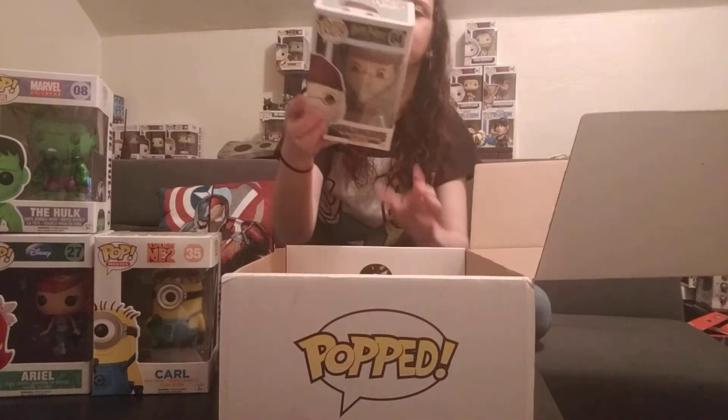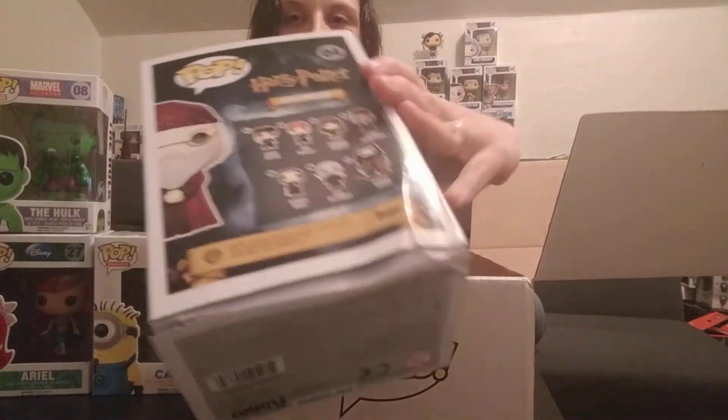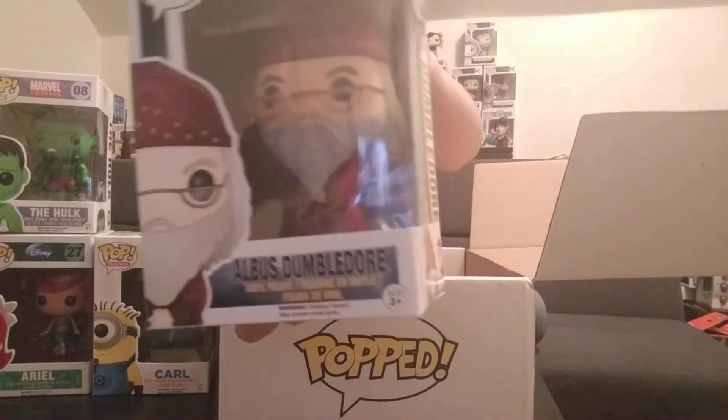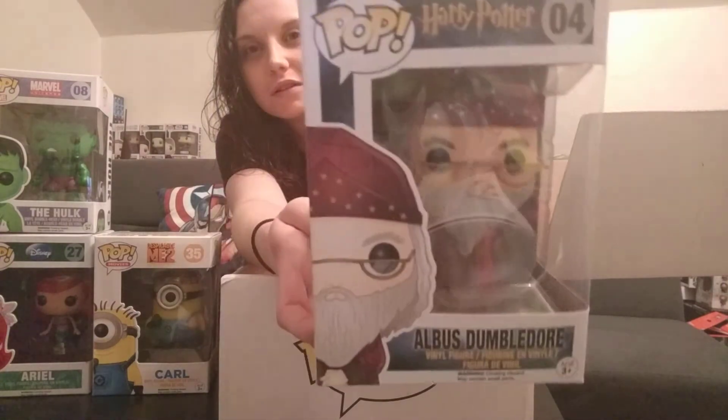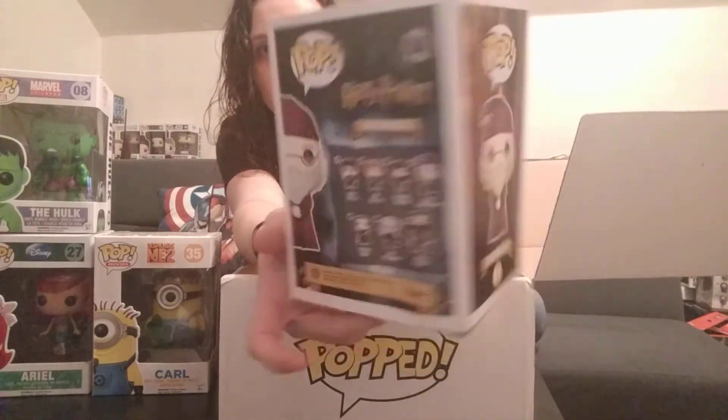And the last pop — this is definitely the worst damage, right here. This is Albus Dumbledore.